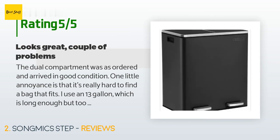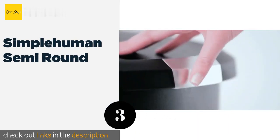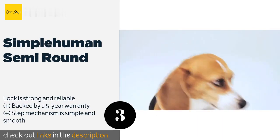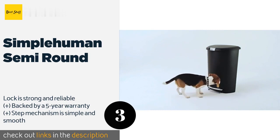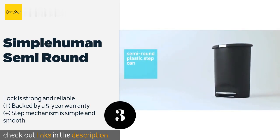The next one is the Simple Human Semi-Round. It comes in five attractive colors so you can go with whichever one best complements the decor in your home. It holds up to 13 gallons so you won't have to empty it very often, and a stabilizer bar on the bottom prevents it from tipping over. The price is around $50.